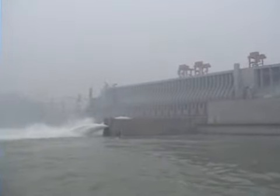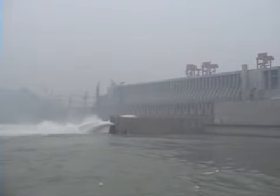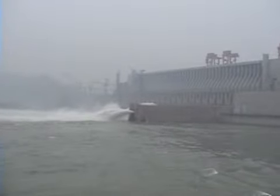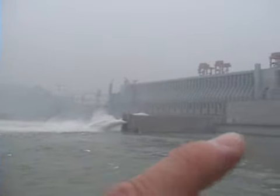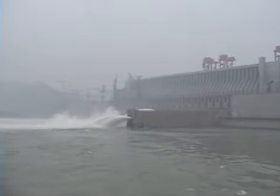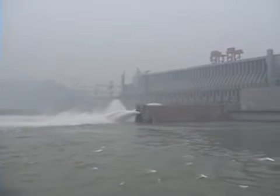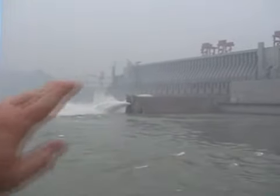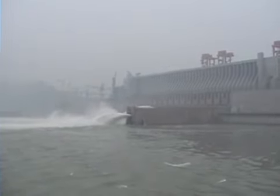The only other thing to mention is why they built the dam right here in the Three Gorges. The reason is threefold: first, because the base of the river is granite — very strong, able to withstand earthquakes. Second, because of the width of the river, which enables them to install more turbines. And third, there was an island right in the middle that enabled them to channel off the two sides of the river while building the dam. That's why the dam is built at this particular location.